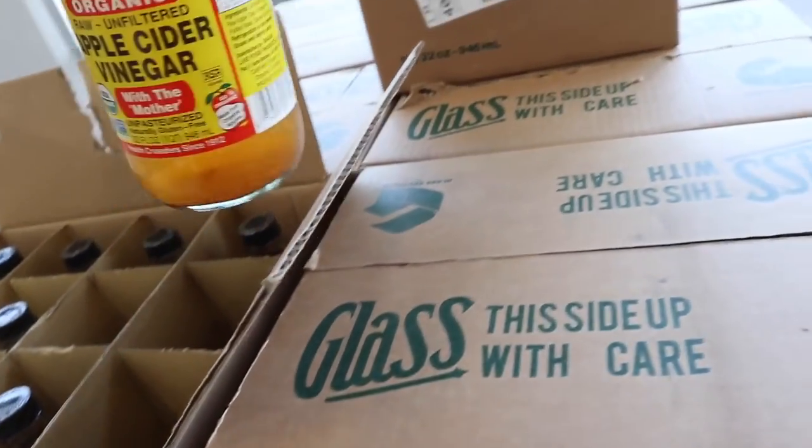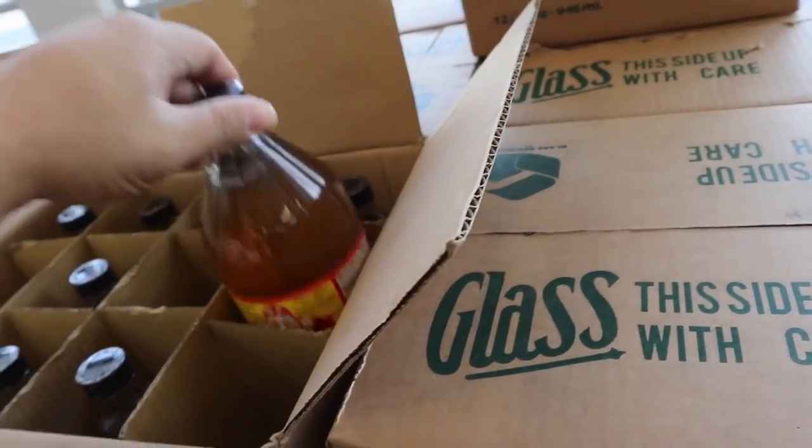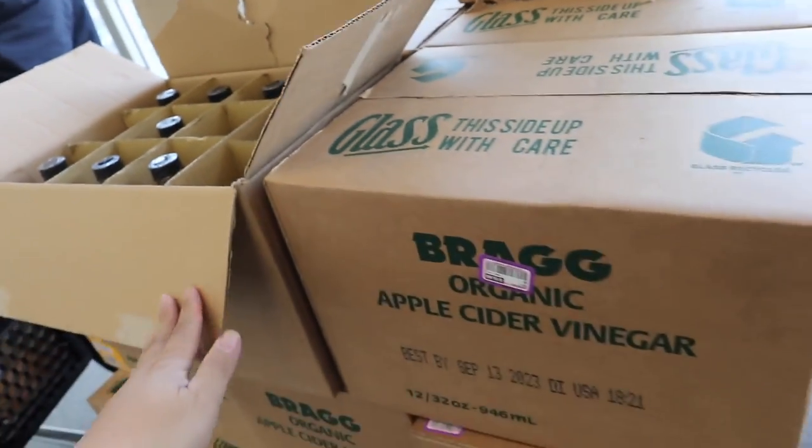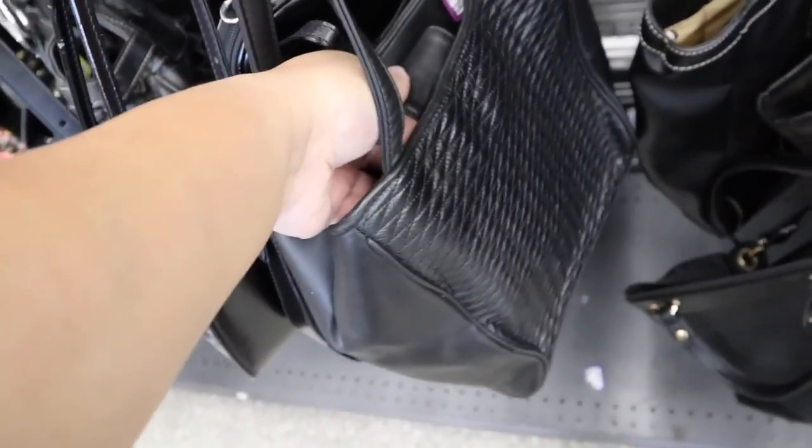They have these Bragg's apple cider vinegar things — you get 12 for 20 dollars. Let's see what handbags we have today.